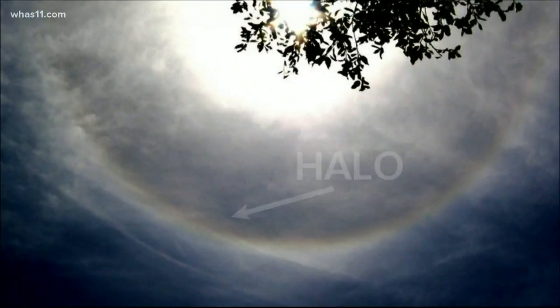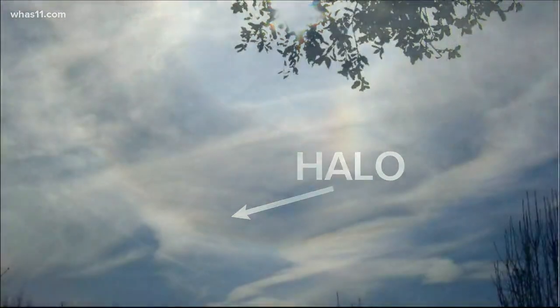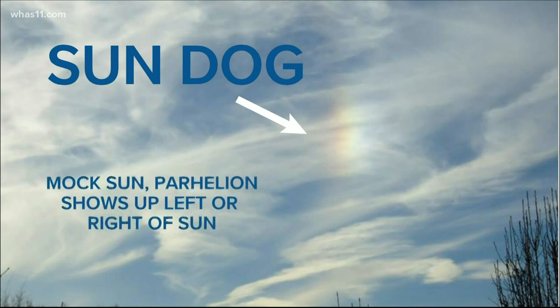A halo is a ring of light that forms around the sun or the moon. A sun dog, also called a mock sun or perihelion, is a colored spot of light that develops due to refraction, or change in direction of light, through ice crystals. Sun dogs are usually 22 degrees left or right of the sun.